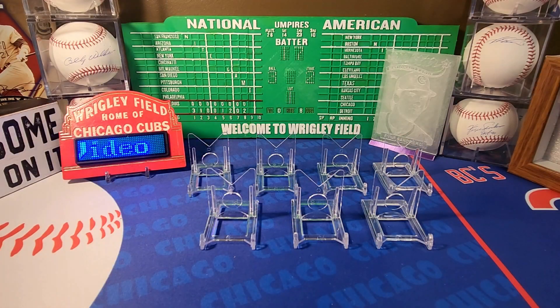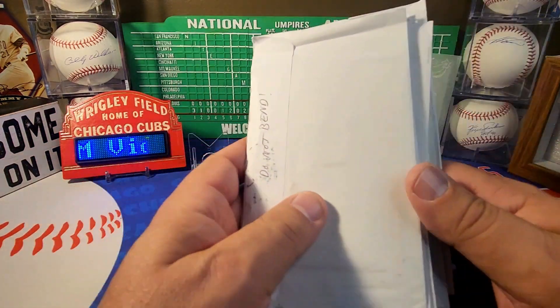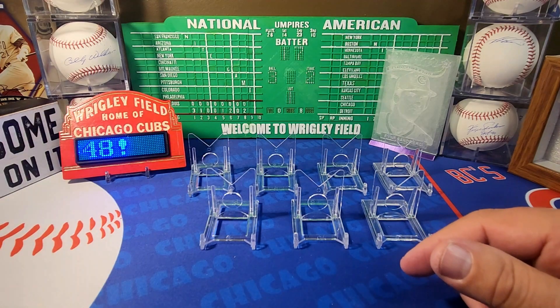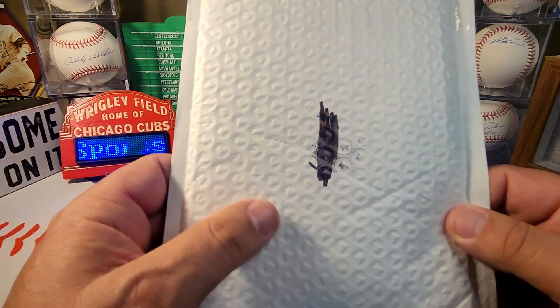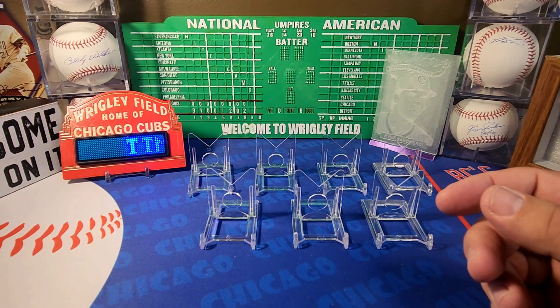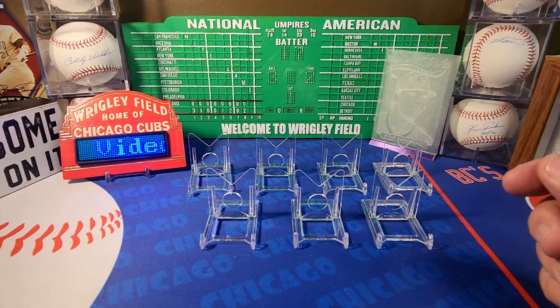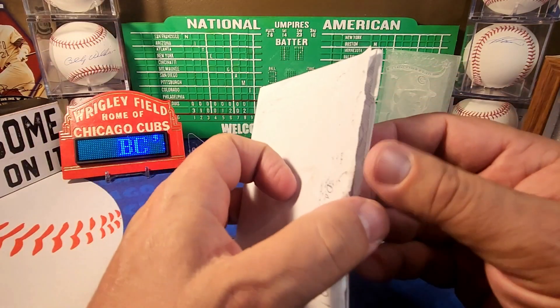Welcome back to BC Sports Cards, I'm BC, and today we're going to do another edition of Mailbox Autos. It's TTM video number 48, and this week we have seven returns from the box. We're going to get into these, see what we got today, and then get into a package from Caleb's Cards for the junk wax challenge he's sponsoring.